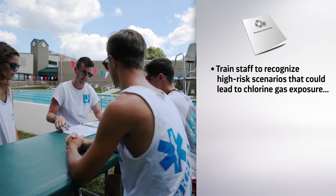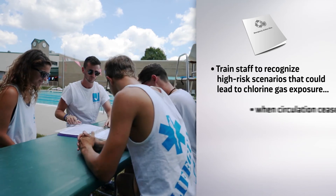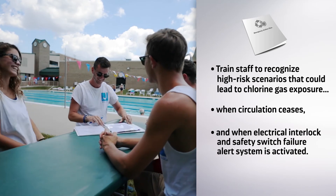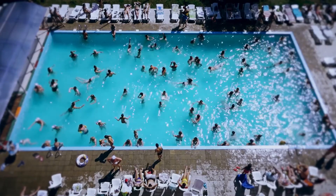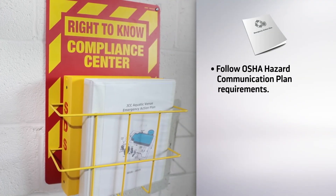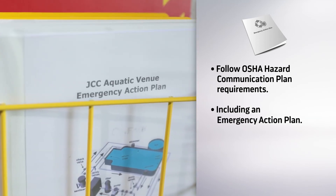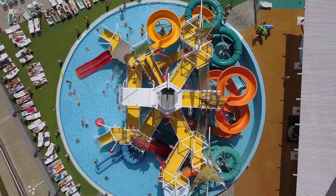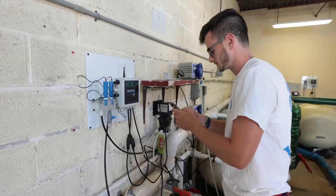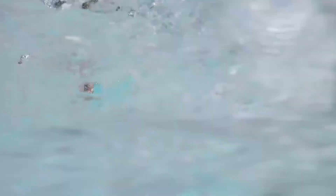Staff should be trained on recognizing high-risk scenarios that could lead to chlorine gas exposure, including when circulation ceases and when the electrical interlock and safety switch failure alert system is activated. It's best to prevent emergencies before they happen. OSHA hazard communication plan requirements should be followed, including developing an emergency action plan. Aquatic venues of all sizes are complex systems, but with a few precautions and adherence to critical safety measures, they can be extremely fun and safe.